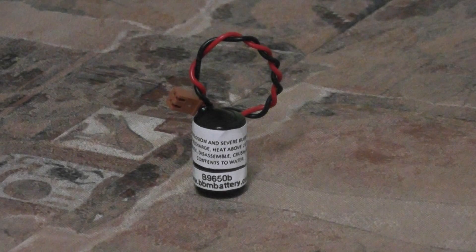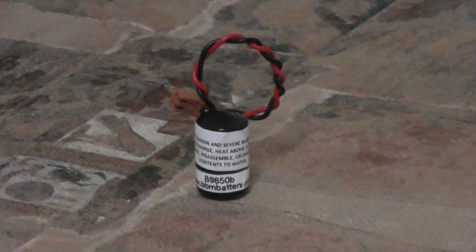We do offer quantity discounts up to 25% based on the volume of your order. To find out more about this battery and discounts available, please visit us at www.bbmbattery.com — go to the PLC section and click on Omron. Thank you.